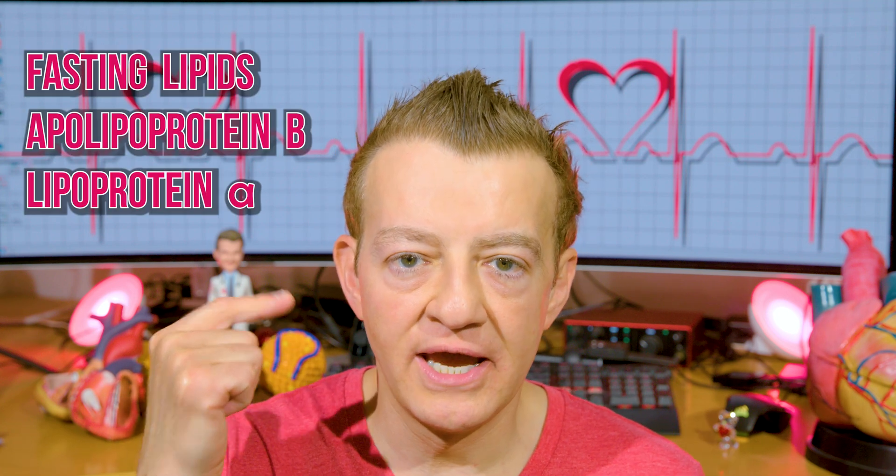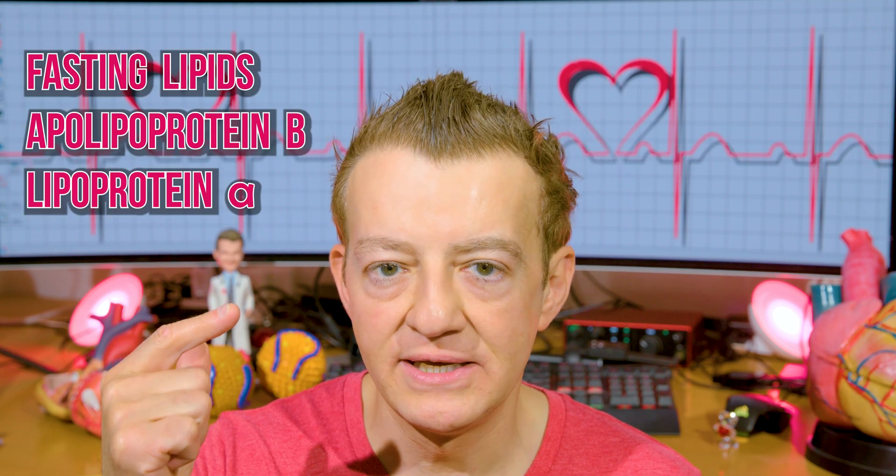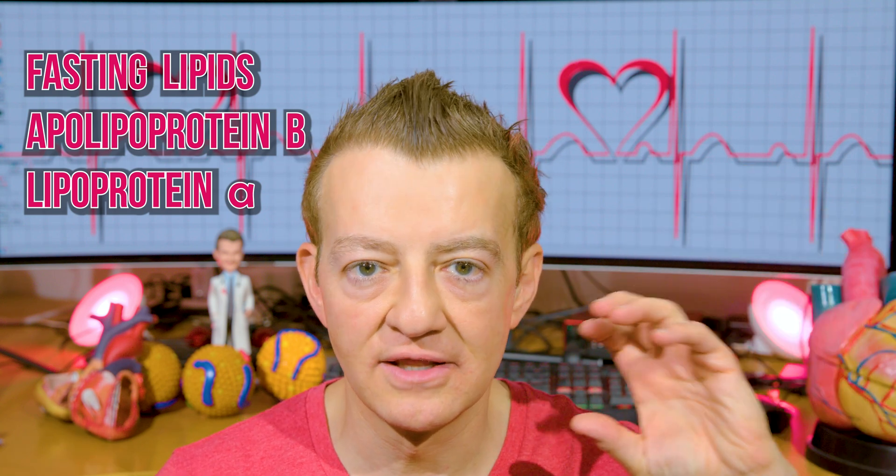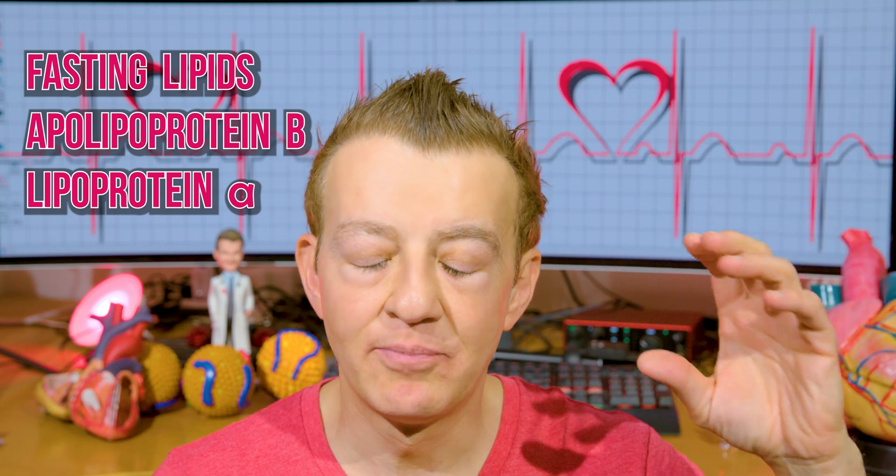What lab work should you order? First and foremost, we need a fasting lipid panel — the fasting part is mainly so we can get fasting triglycerides. When triglycerides are above about 150 to 200, the LDL calculations are still okay, but LDL is generally calculated, so in that case we could use the non-HDL instead. You also need an apolipoprotein B, sometimes shortened to ApoB. ApoB is a particle count or particle concentration of low-density lipoproteins.